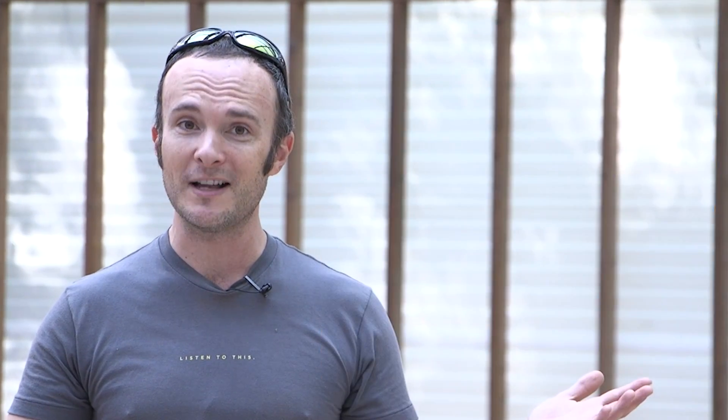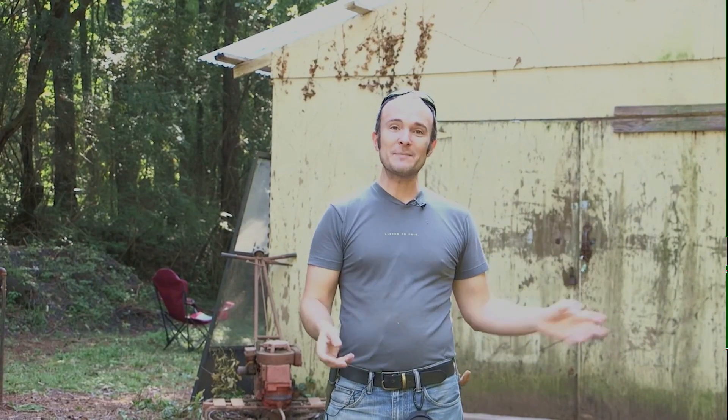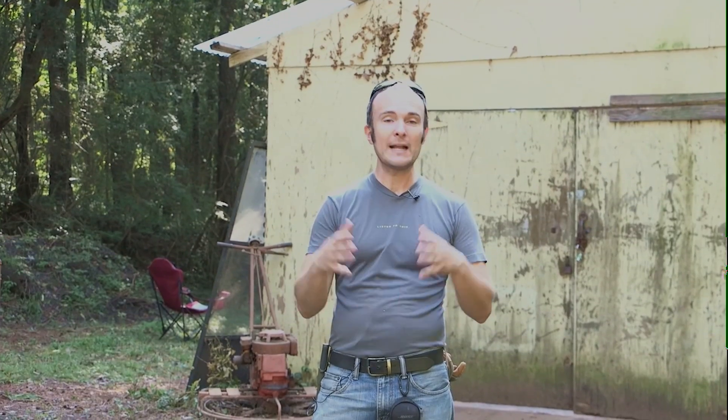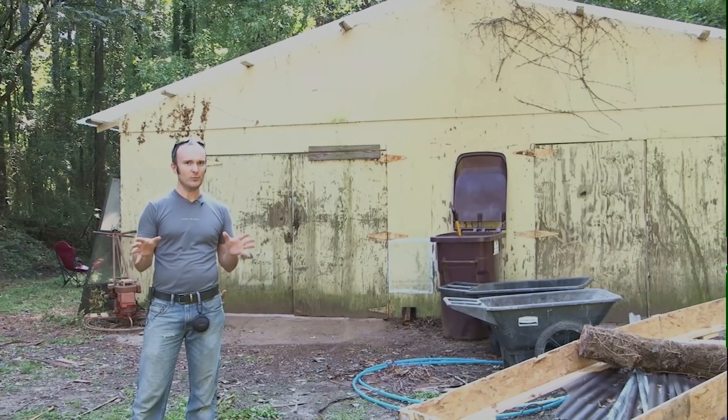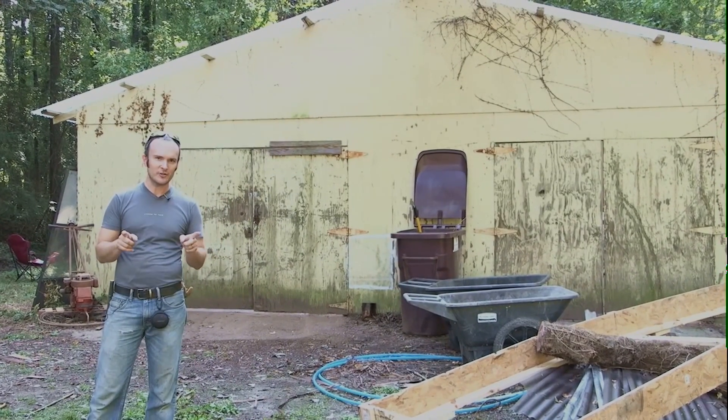For the first time in almost 10 years, I'd like to welcome you to the actual physical Building Performance Workshop. This workshop is part of our homestead here in Atlanta. We're right close to the Atlanta airport, which is the busiest airport in the world apparently, but it's not terribly loud except when you're trying to shoot a video.